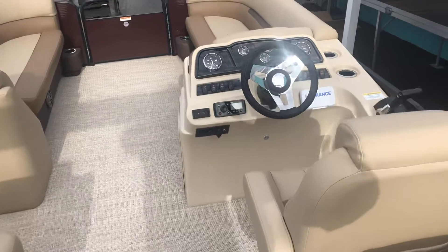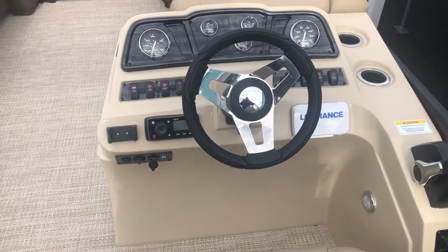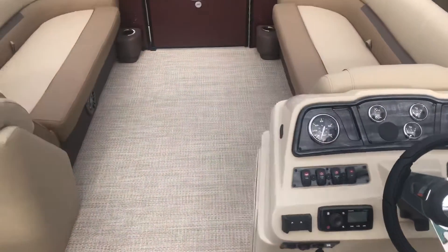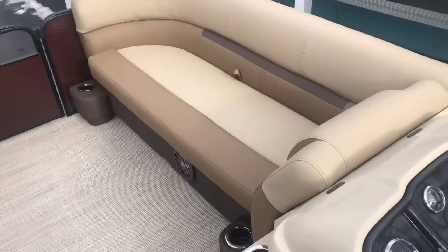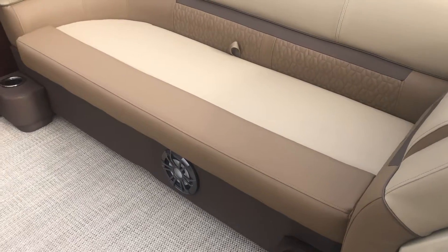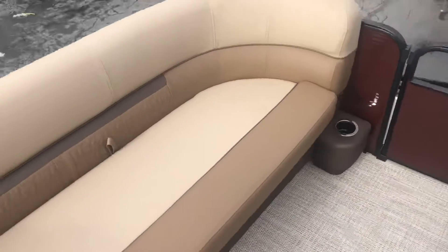Got the brand new Fusion stereo, which we love. Nice Bluetooth setup, easy to use, easy to link to your phone. Lowrance fish and depth finder. Tilt wheel. There's all that luxe soft touch upholstery there. Really sharp RGB lights in the speakers — nice sound, really cool looking at night as well.